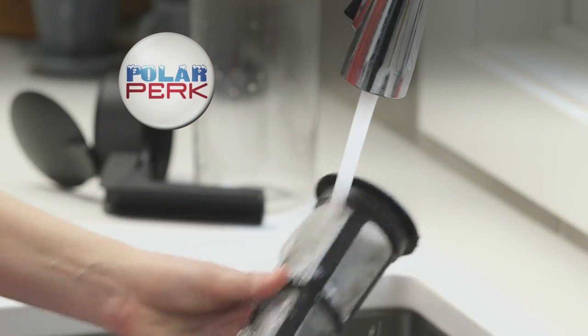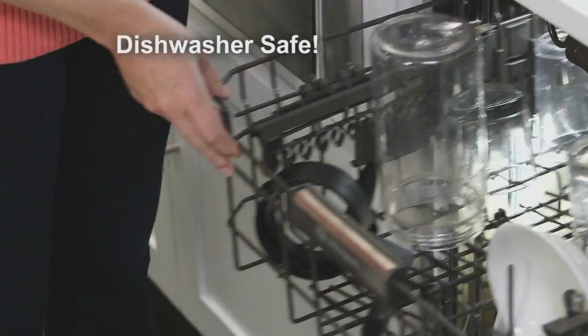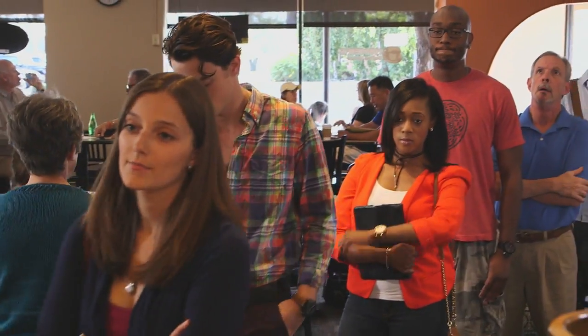When you're done, Polar Perk simply rinses clean and is ready to use again. It's also dishwasher safe. Take my advice — skip the lines and high prices.